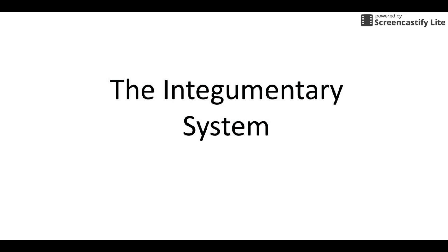All right guys, so here's our introduction to the integumentary system. We're not going to cover the entire PowerPoint in this video — we're just going to cover up through the epidermis and dermis, but let's jump right into it.